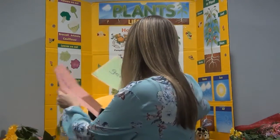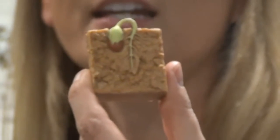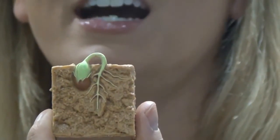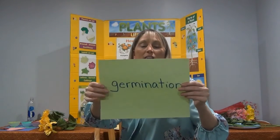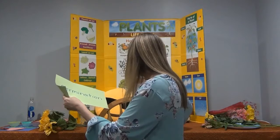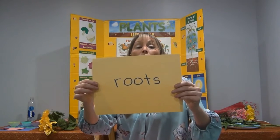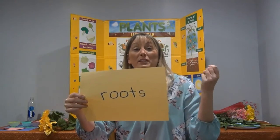As our seed begins to grow, once that seed coat breaks open, it's going to sprout something. Do you remember what grows next? If you said the roots, you got it. We're going to see some tiny roots grow down under the ground. And this process, when the seed is starting to grow, is a big science word called germination. Germination. The roots grow under the ground. They're going to anchor the plant, and they're going to suck up the water and the nutrients for the plant with its tiny root hairs.